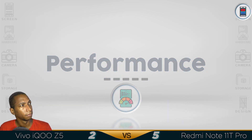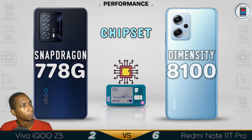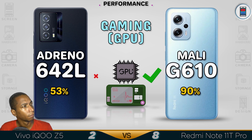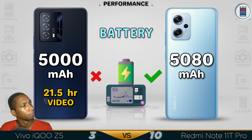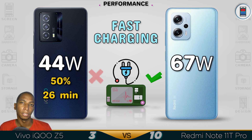Now for the performance. Even though it's not a high-end phone, the Dimensity 8100 chipset is super fast, so the Note 11T Pro has better performance.